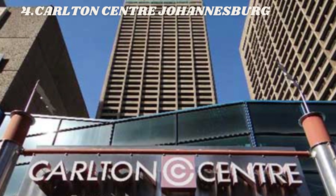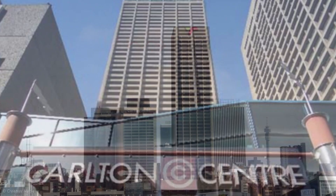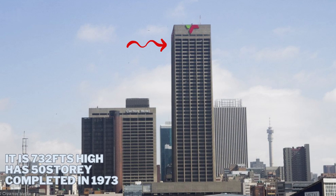Number 4, the Leonardo is now in this place in Africa. It is 732 feet high.